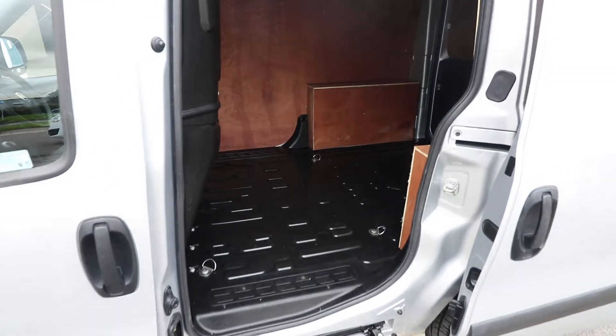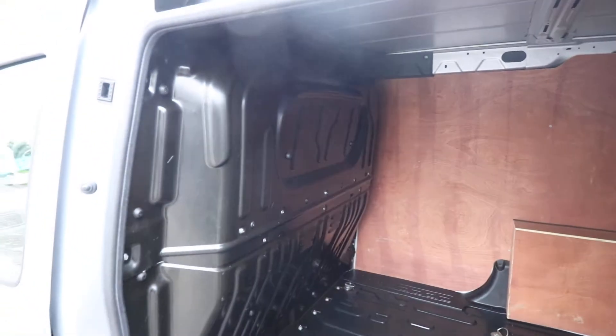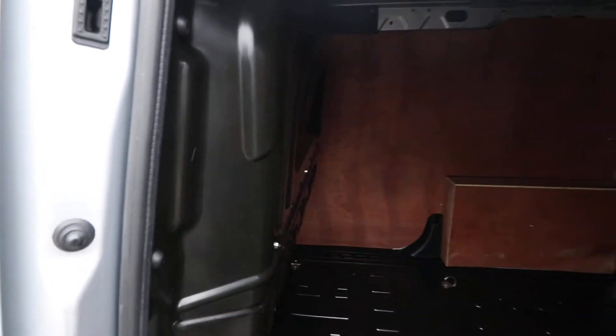Opening up the side loading door, we can see that the van is also fully ply-lined in the rear, and we've got the nice factory-fitted bulkhead just there as well.